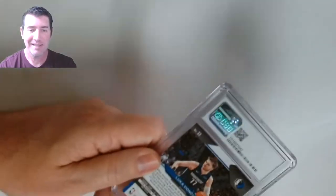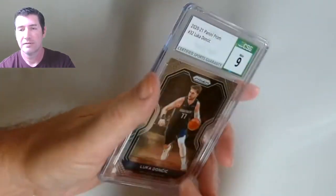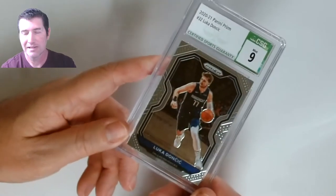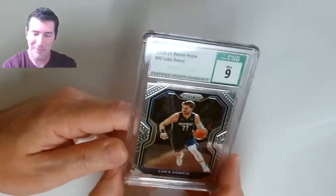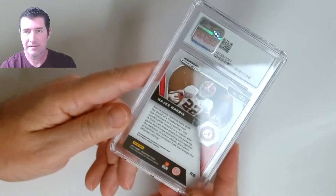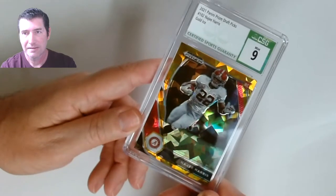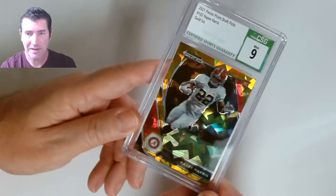Another Luka! I wouldn't have sent this in if I didn't think it was a 10. It's just the base — it kind of needs to be a 10 or a 9.5. I didn't get any 10s yet. Come on guys, give me one 10 out of this box at least. Nine — J. Harris! Panini Prism Draft Picks, nine, J. Harris, gold ice — nice looking card.